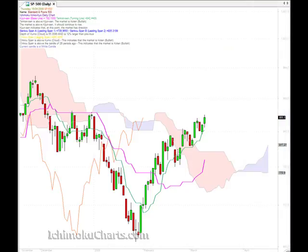Hello everyone, welcome to the uchimokucharts.com daily analysis for the S&P 500 for Thursday April 16th. The market did what we expected it to do today. Yesterday we were discussing the green line here, which is known as the Tenkinsen or the turning line — the faster line — and we've shown over the last week how that's acted as support or resistance.